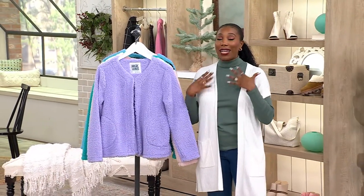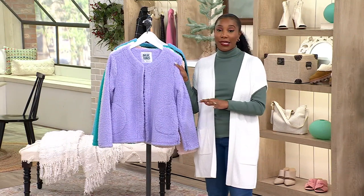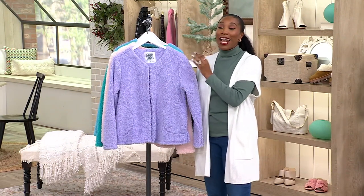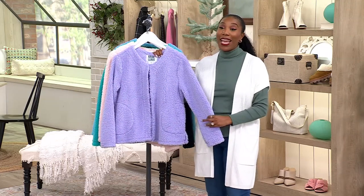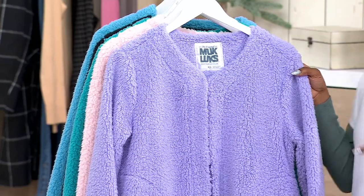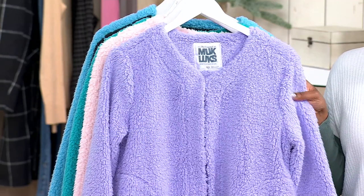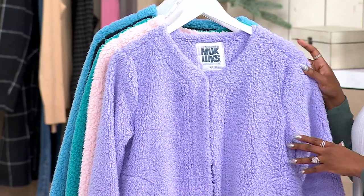That relaxed moment, that really big hug after the end of a busy season — this is that on your body, from Muck Lugs. It's a Sherpa cardigan that feels like a cozy, warm hug. It could be what you wear in place of a robe at home with your lounge wear, or it could be what you put on with your joggers and your sports savvy top for a casual day running errands or hanging out with friends and family.